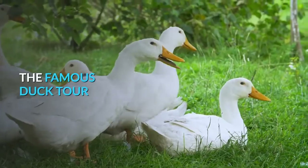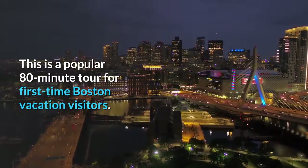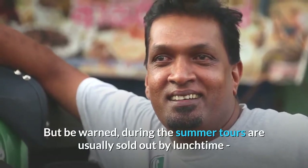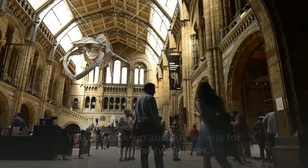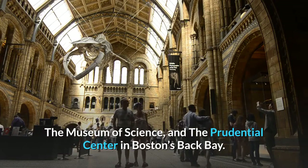The Famous Duck Tour. One of the best and most unique tours is the Duck Tour Ride. This is a popular 80-minute tour for first-time Boston vacation visitors. But be warned — during the summer, tours are usually sold out by lunchtime, so make reservations in advance. You can pick up and buy tickets at two places: the Museum of Science and the Prudential Center in Boston's Back Bay.